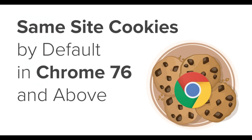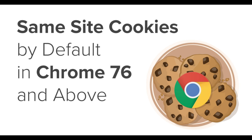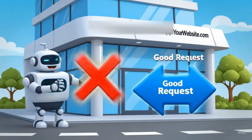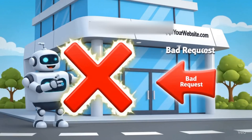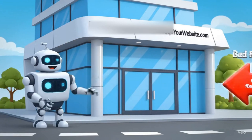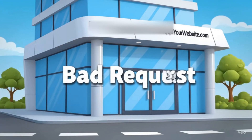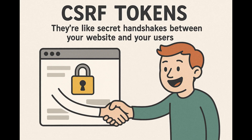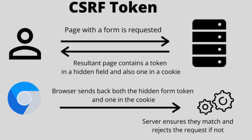But here's the good news: modern web browsers have gotten much smarter. They now use something called the SameSite cookie attribute — think of it as a bouncer at a club who checks IDs and only lets in requests from trusted websites. However, as developers, we can't just rely on browsers to protect us. We need to implement CSRF tokens — these are like secret handshakes between your website and your users. Every time someone wants to change something important, they need to provide the correct token.